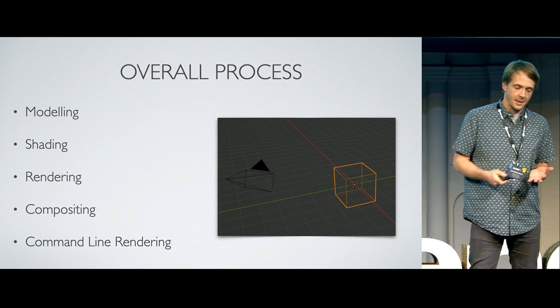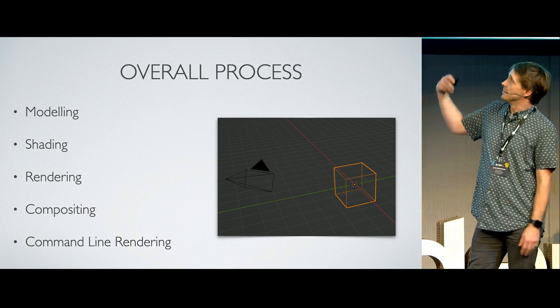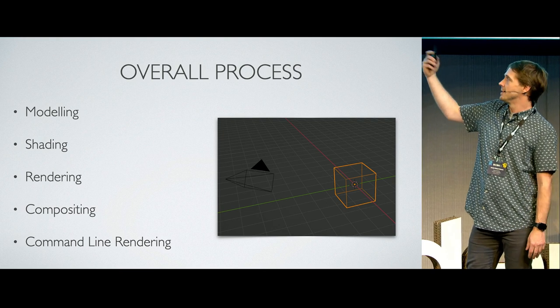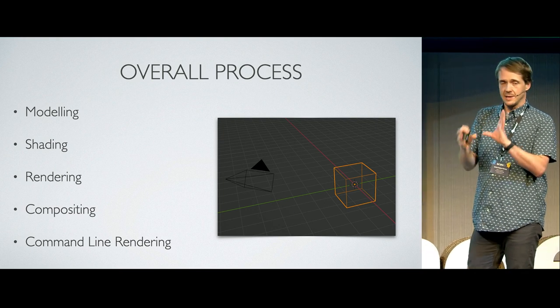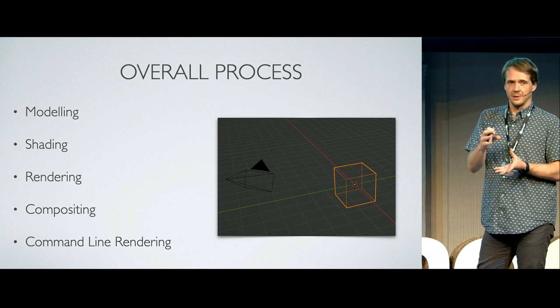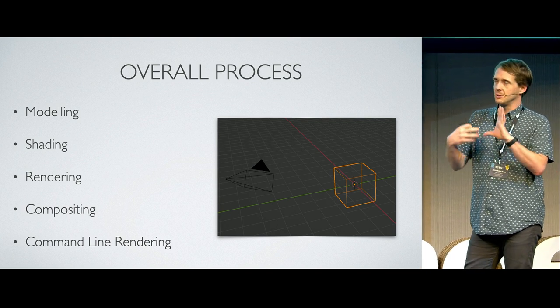The overall process we use won't be much different to anything else anyone else is doing. We start with modeling, move to shading, then rendering and compositing. Rendering and compositing for us are quite closely knitted in the pipeline — very closely linked, and we do it in a two-stage process.